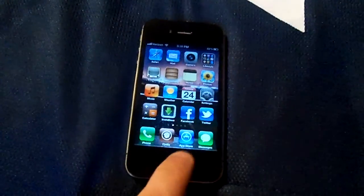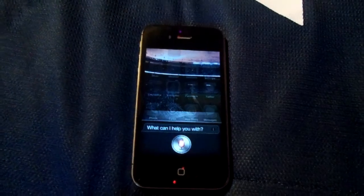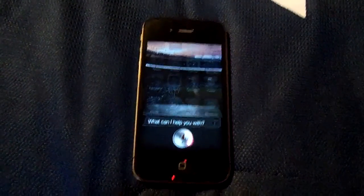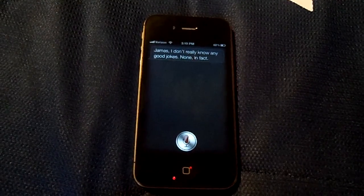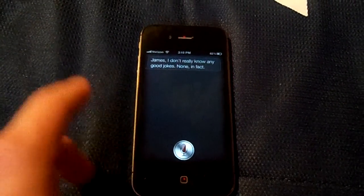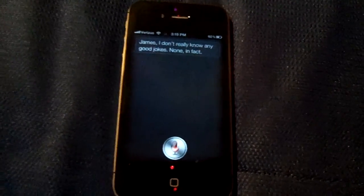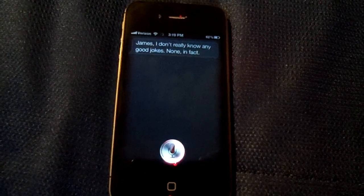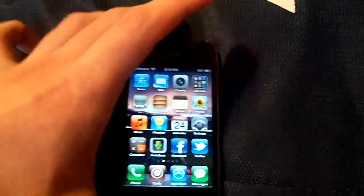And I'll go ahead and just show you one on my iPhone. Tell me a joke. James, I don't really know any good jokes — none, in fact. We'll do one more. Tell me a story. Please don't make me. So that's Uhelios' server.